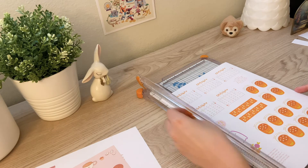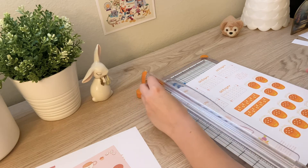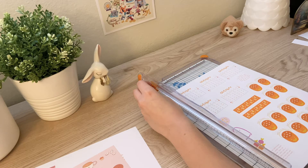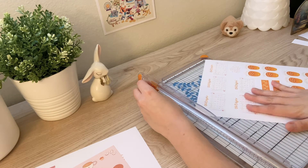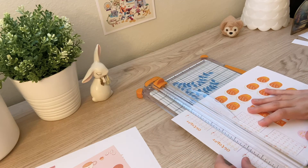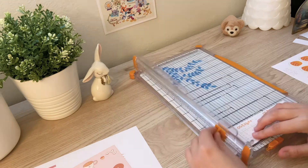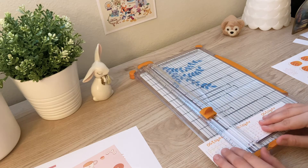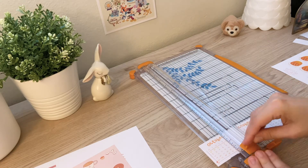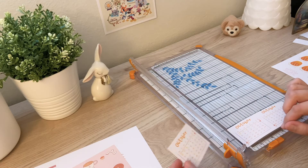I'm also cutting out my October bullet journal kit so that I'll be ready for next month's spread. The October bullet journal kit is a digital download, so you can print it immediately as soon as you order it. It will also be available soon as a bundle with a November Bujo kit, so keep an eye out for that.